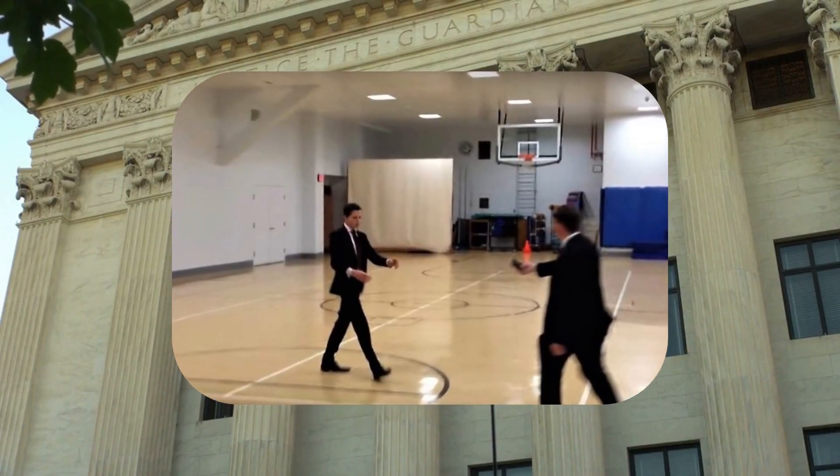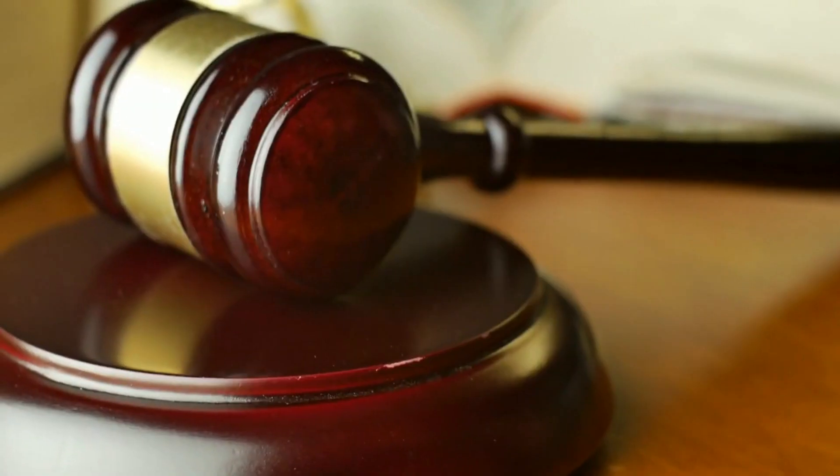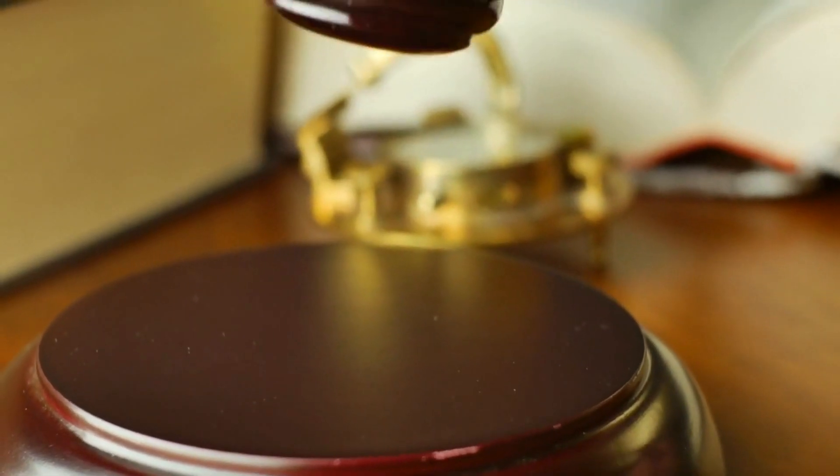From pickup basketball games involving Supreme Court justices to women's-only yoga classes, the Supreme Court's hidden court holds a unique blend of athleticism and jurisprudence.